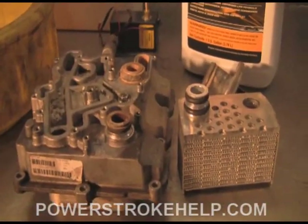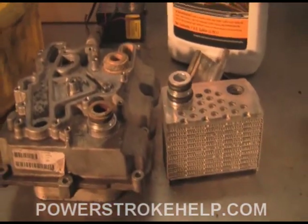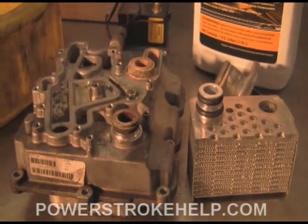To truly understand the 6L and its vulnerabilities in the cooling system, you've got to understand the oil cooler. The oil cooler is around which most of the problems evolved.